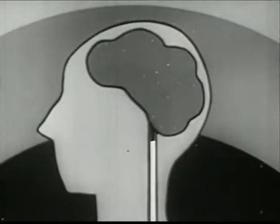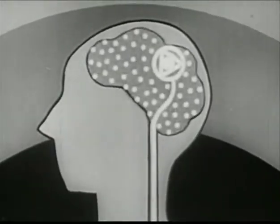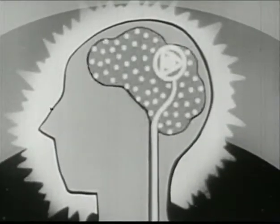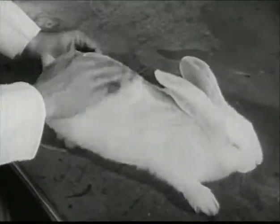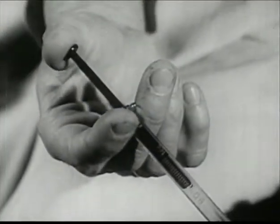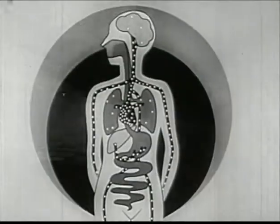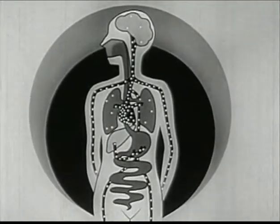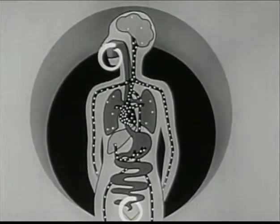Nicotine also acts upon the central nervous system. It stimulates it and produces a quickening of brain activity, which creates a feeling of nervousness and excitement. This rabbit reacts calmly to petting and tapping, but as soon as nicotine has acted upon it, the rabbit reacts to the same treatment with convulsions and tremor. Nicotine that enters the lungs of the smoker spreads rapidly through the body, and is excreted in urine, saliva, and sweat.